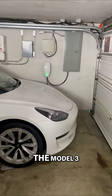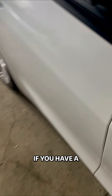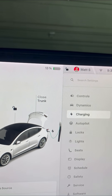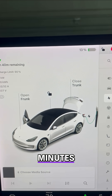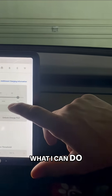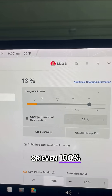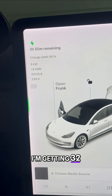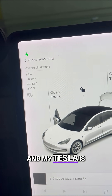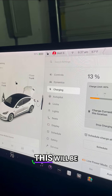We just plugged in the Model 3, so let's see how long this takes. This is currently charging. If you have a home charger, this is how fast it's going to be — right now I'm getting four hours and 40 minutes until full charge. I can change these numbers on the charging screen to set 80% or even 100%. I'm getting 32 amps of charge. When I come back from running errands, this will be completely done.